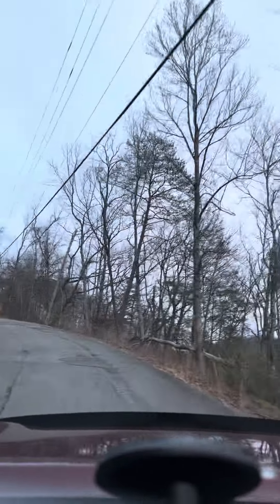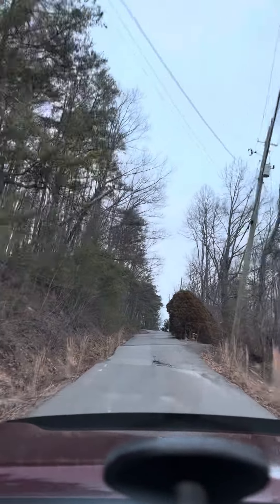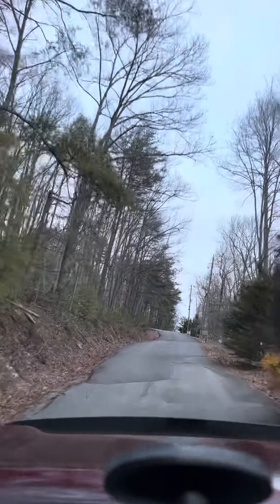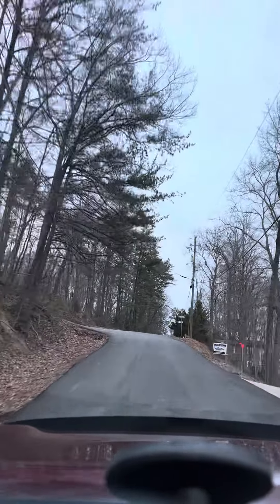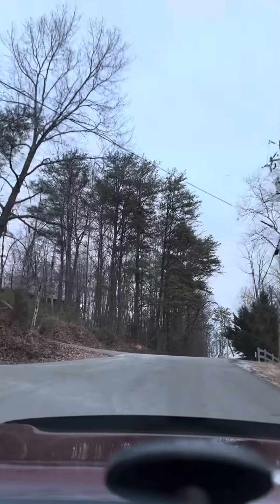It's beautiful up here. As you can see, there's not a whole lot of cabins up here, so they're pretty well spaced out — about 300 feet between our cabin and the nearest one. And here we are right at the top of the mountain where the cabin's at.